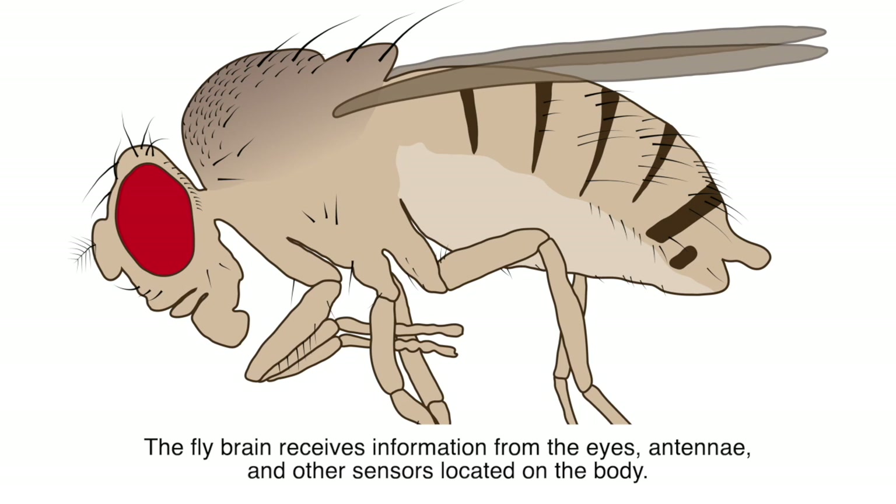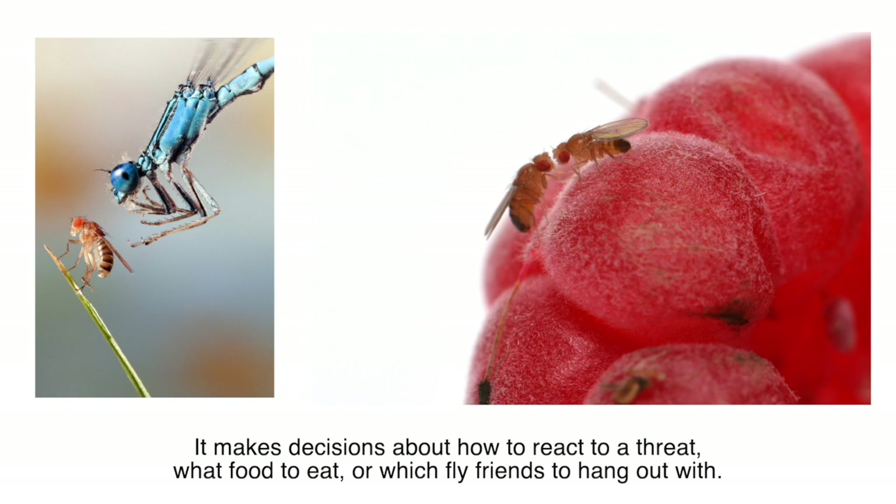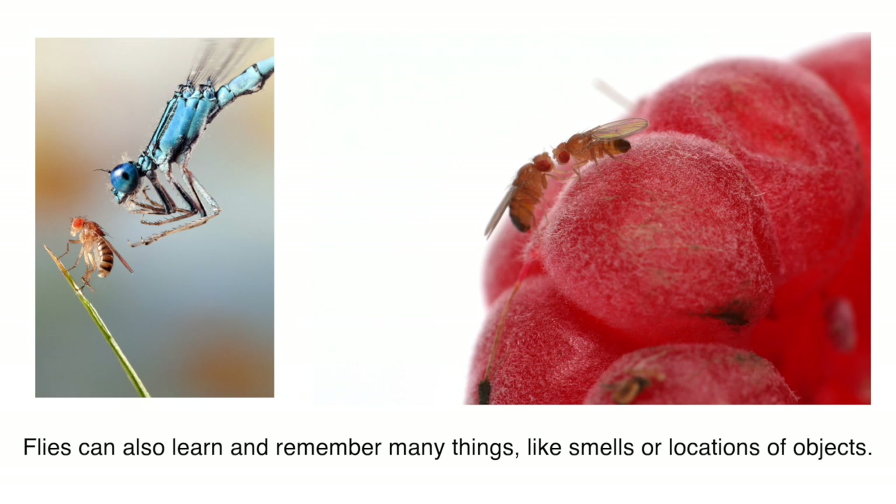The fly brain receives information from the eyes, antennae, and other sensors located on the body. It makes decisions about how to react to a threat, what food to eat, or which fly friends to hang out with. Flies can also learn and remember many things, like smells or locations of objects.